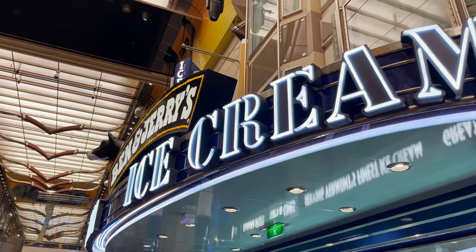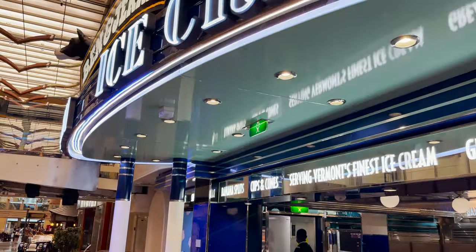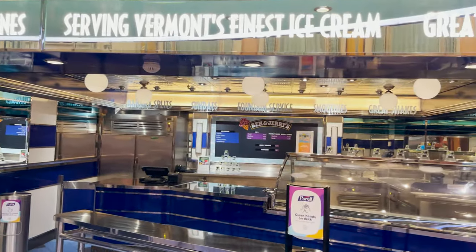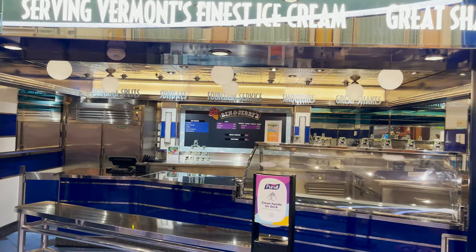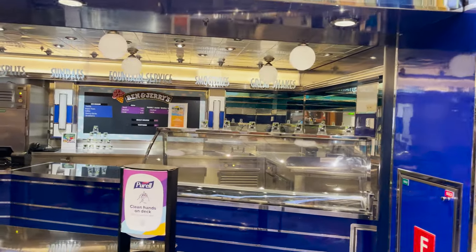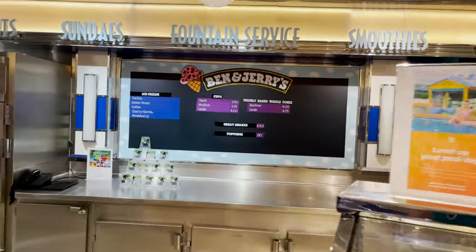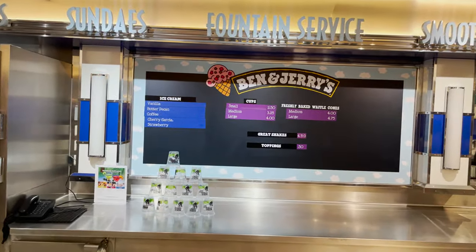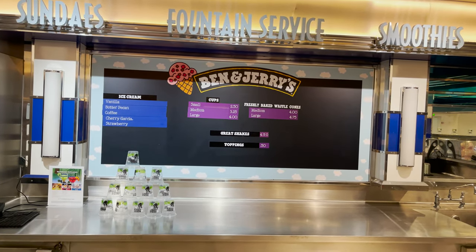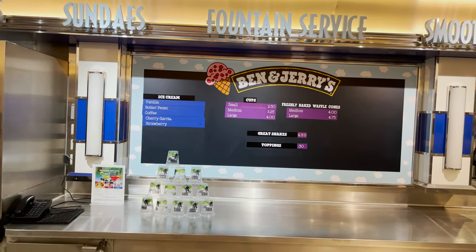Next door to Shore Excursions is Ben & Jerry's Ice Cream — a special spot for us since our room is right above it: the Ben & Jerry's Suite, which comes with free ice cream and sweet lounge access. For everyone else, this is where you purchase Ben & Jerry's flavors at an additional cost. You can get them in fresh-baked waffle cones, add toppings, or have them made into shakes. Flavors change daily.